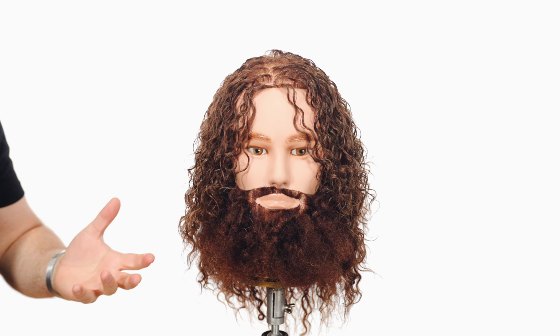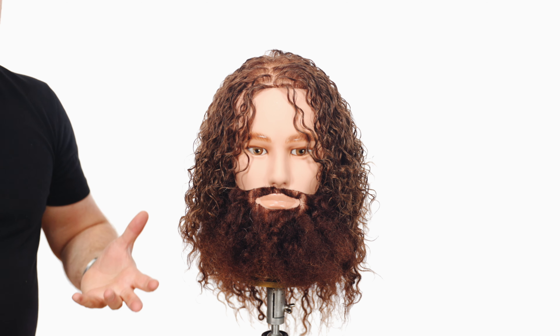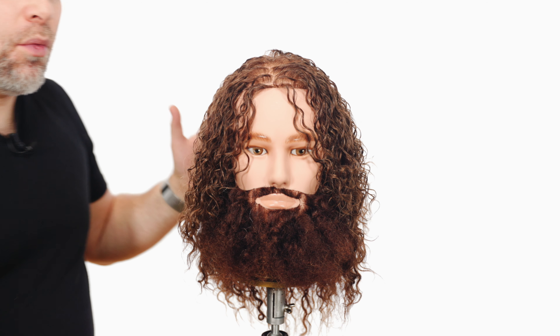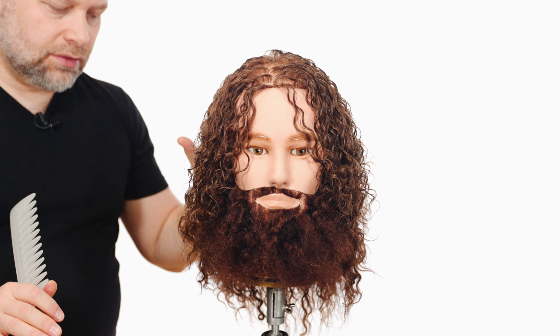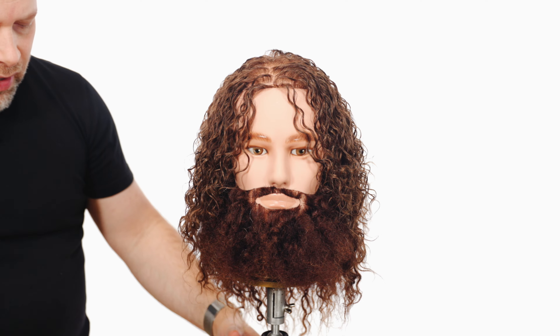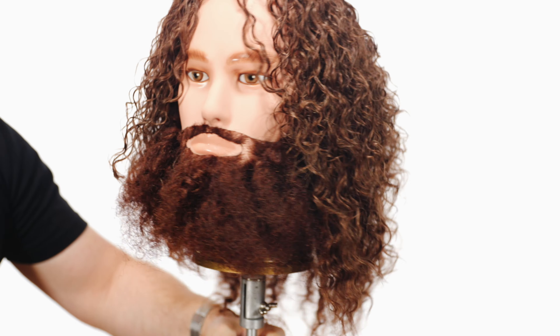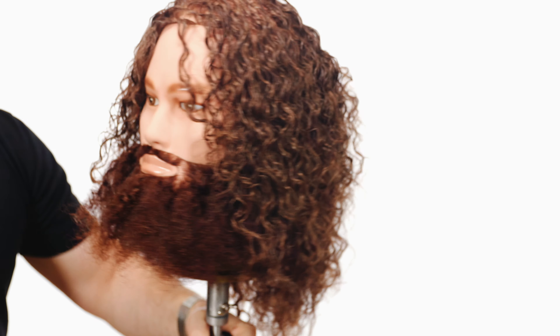Have I got a treat for you today! So many of you want to know about curly hair and I have the best curly hair model — and here he is. Now I know what some of you are thinking: where on earth did I find this mannequin? Actually, I purchased it. When I first got this mannequin head it was just loaded with knots and tangles, and I said how am I going to comb this out in order to get these curls really, really nicely put together? And I said, oh, I know exactly what I need to do.